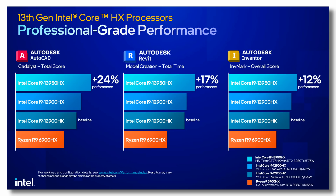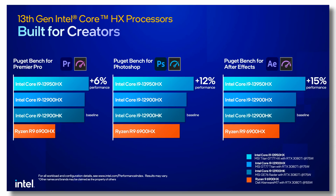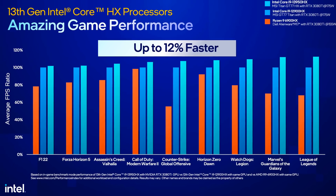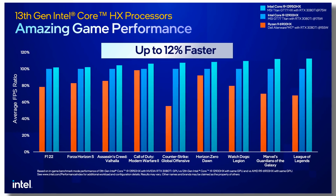Synthetic benchmarks don't always translate into real-world performance — they just never do. Based on testing with the desktop version, you can expect anywhere from a 10 to 15% performance jump in video and creative applications, and about a 10 to 12% performance jump in gaming. So it's very similar to what you got going from 12th gen desktop to 13th gen.